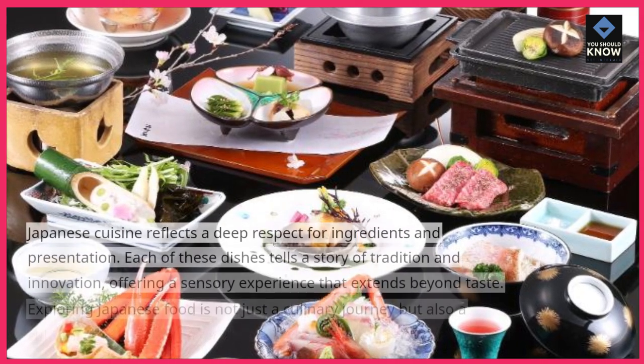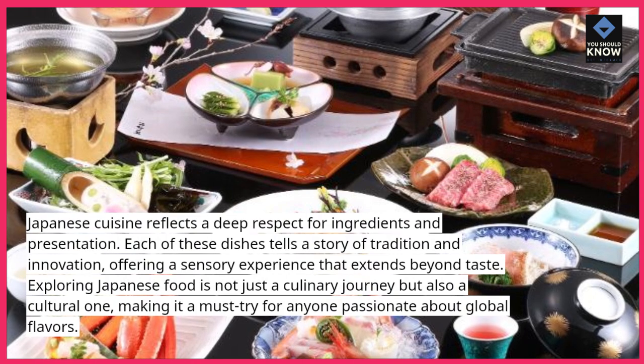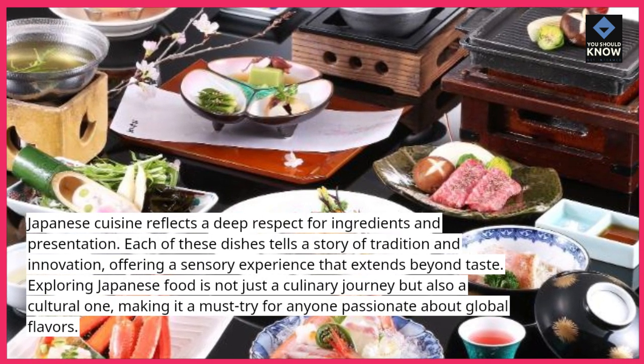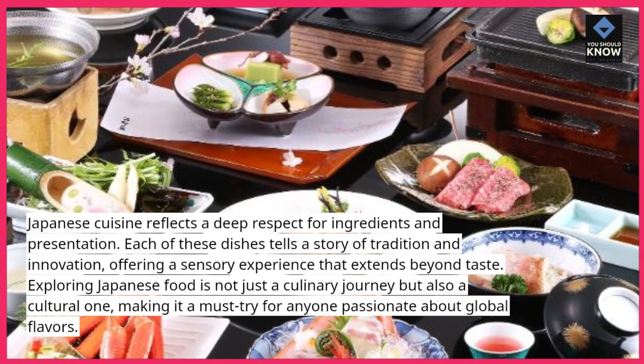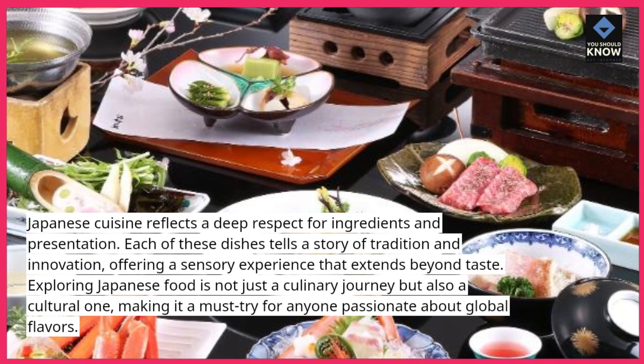Japanese cuisine reflects a deep respect for ingredients and presentation. Each of these dishes tells a story of tradition and innovation, offering a sensory experience that extends beyond taste. Exploring Japanese food is not just a culinary journey but also a cultural one, making it a must-try for anyone passionate about global flavors.